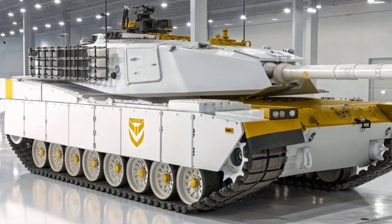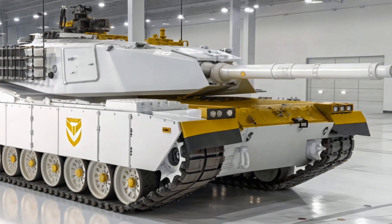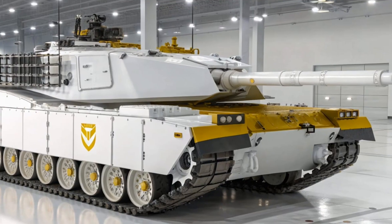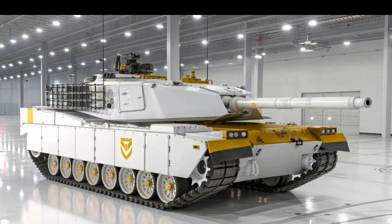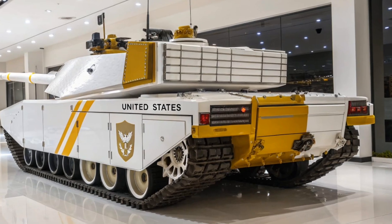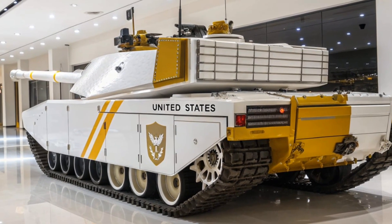Inside, the Abrams is designed with both crew efficiency and survivability in mind. Operated by a crew of four — a commander, gunner, loader, and driver — it features advanced optics, night vision, and thermal imaging systems that allow it to fight effectively in all weather and lighting conditions.